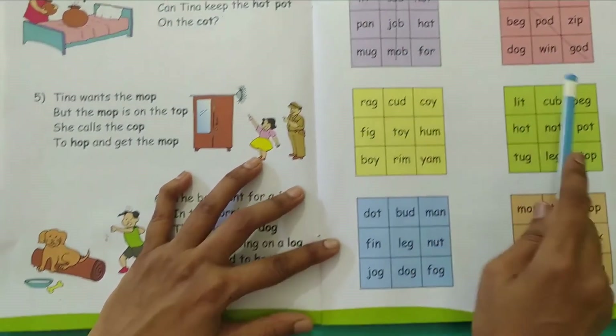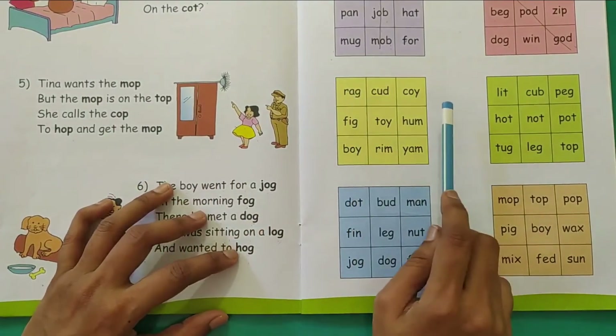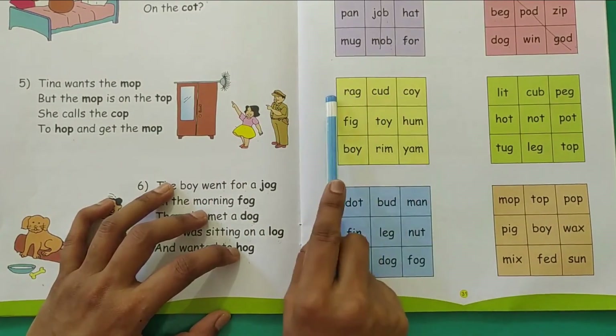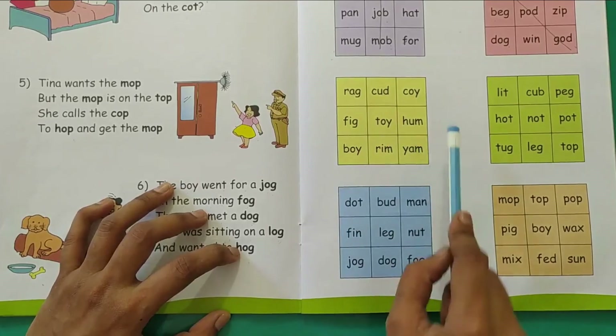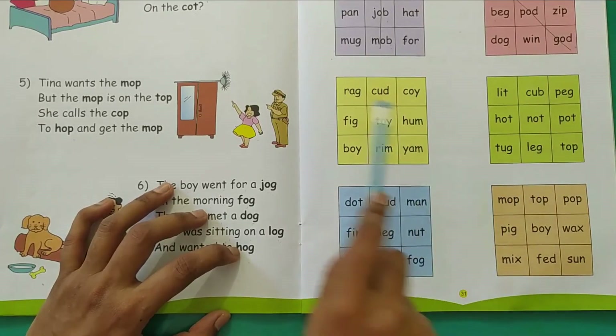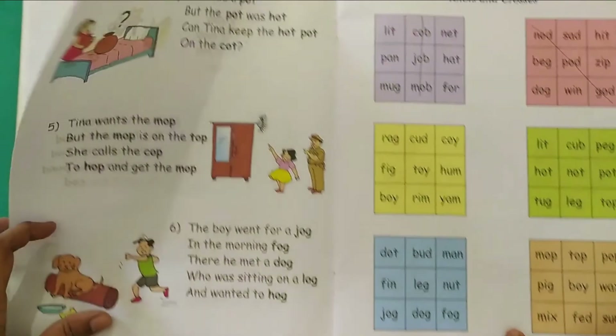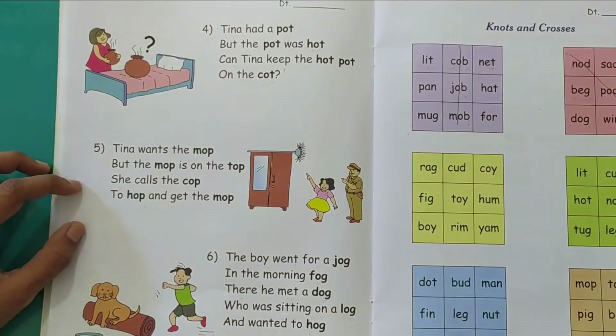So in the same way, children, you have to check for each of the boxes whether you are getting three vowel O words either in the sleeping line position, standing line position, or slanting line position. In each box there is one set of words. That is all for today children. Thank you.